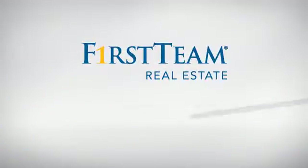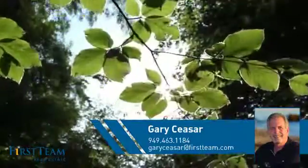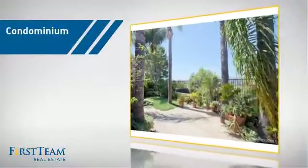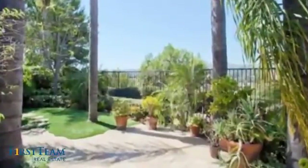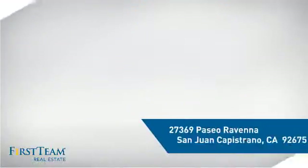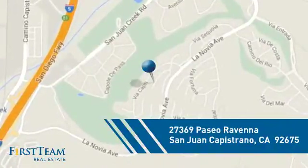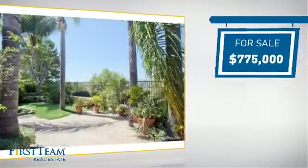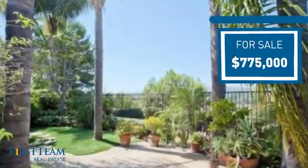At First Team Real Estate, you'll find a wide selection of listings. This video is brought to you by your real estate agent, Gary. This condominium is a great choice for those who want the privacy and easy maintenance of condo living, and it's located in this area. Currently listed at just under $800,000, it offers an excellent value for the area.